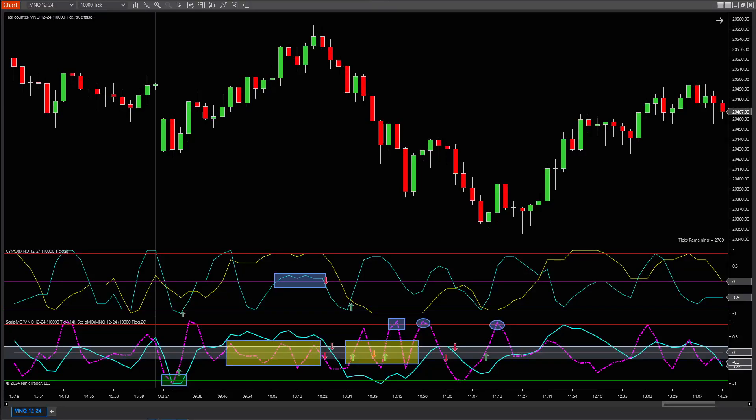All right, traders, it's time to get tactical. We're going to break down how to avoid those fake-outs that'll bleed your account dry, using none other than Scalp Mow, our weapon for catching those quick high-probability price bursts.